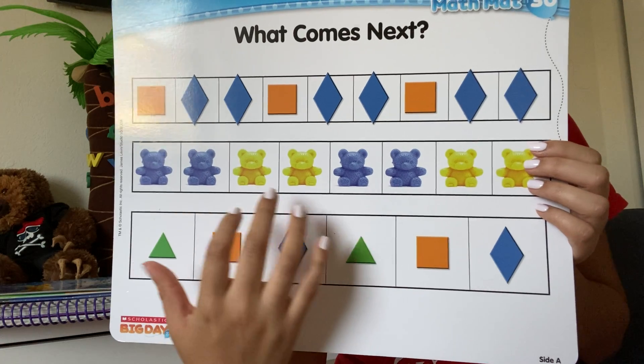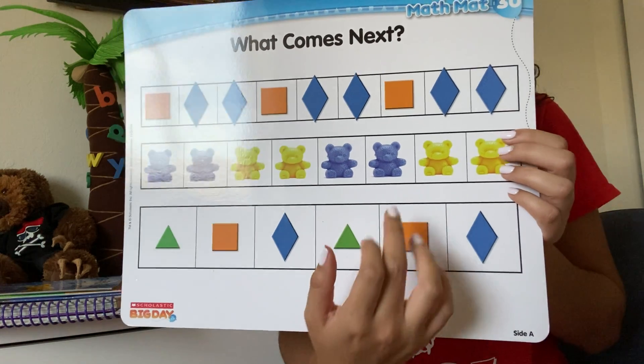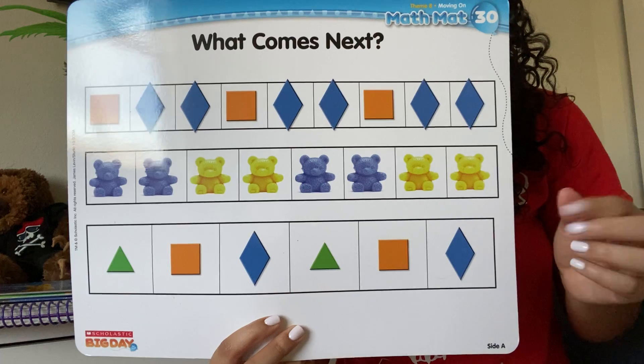Then down here we have blue bear, blue bear, yellow bear, yellow bear, blue bear, blue bear, and yellow bear, yellow bear. What would be next? Exactly — blue bear, blue bear, and then yellow bear, yellow bear.